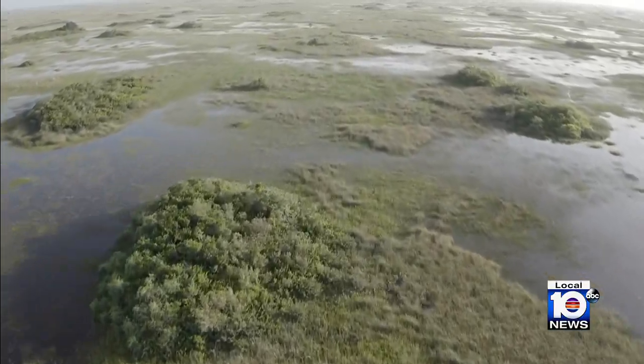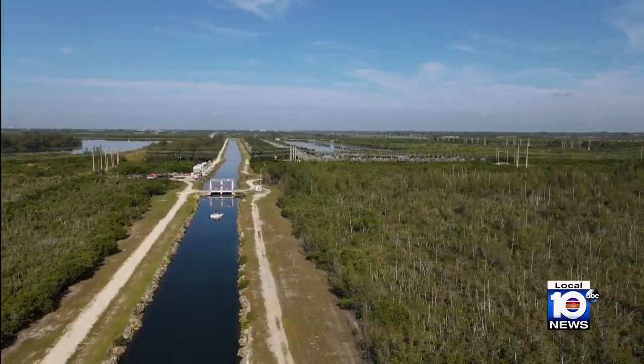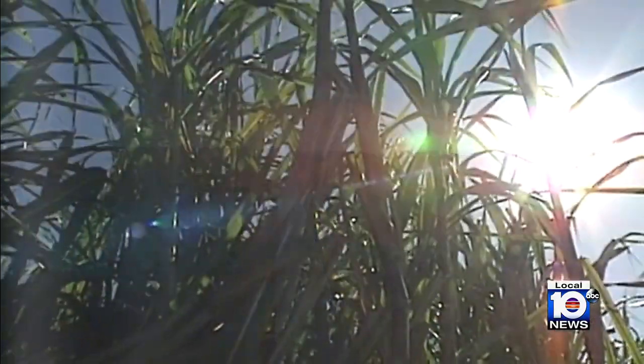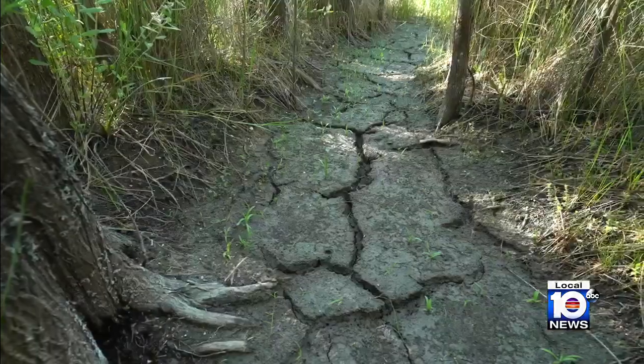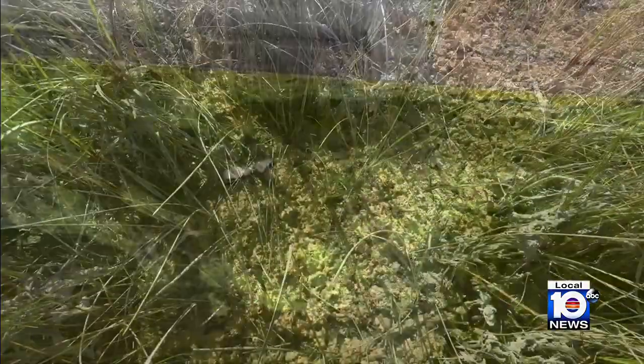It is not the same Everglades. Less than half of the original ecosystem remains. Over the past hundred years, humans have sliced and diced it, drained vast acres, diverting its natural flow to make room for agriculture and development. We literally cut the kidneys out of the state of Florida, and we wonder why we have dirty water and insufficient water — and it's us.